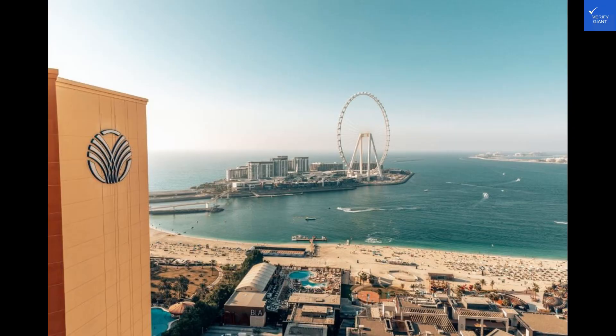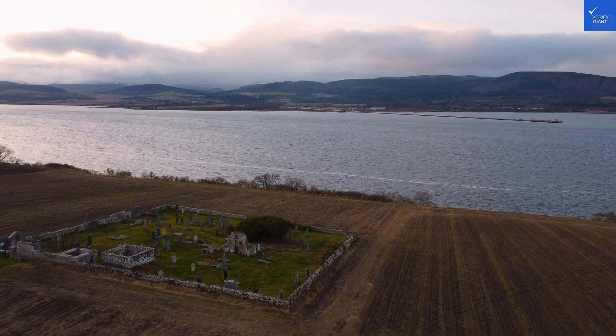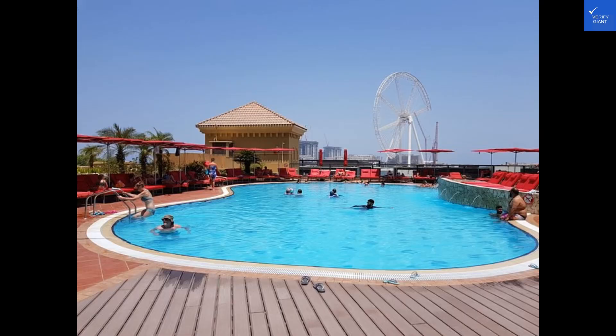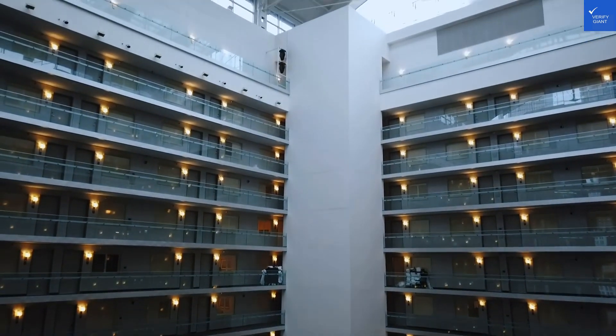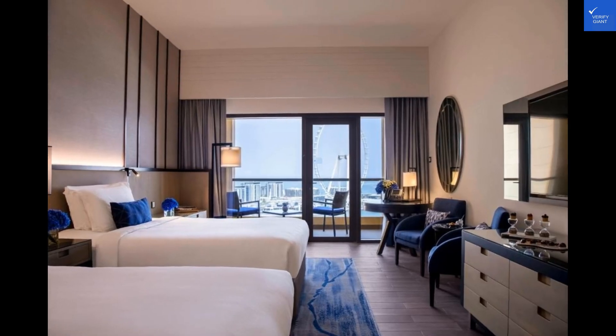Let's start with the good stuff. One reviewer raved about the breathtaking views from their room, giving it a solid 9 out of 10. Another guest praised the impeccable service and attention to detail, scoring it an 8.5. On the flip side, one review mentioned the noise from nearby construction, knocking the rating down to a 6.5. Despite that, the convenient location near the beach earned it a 7.